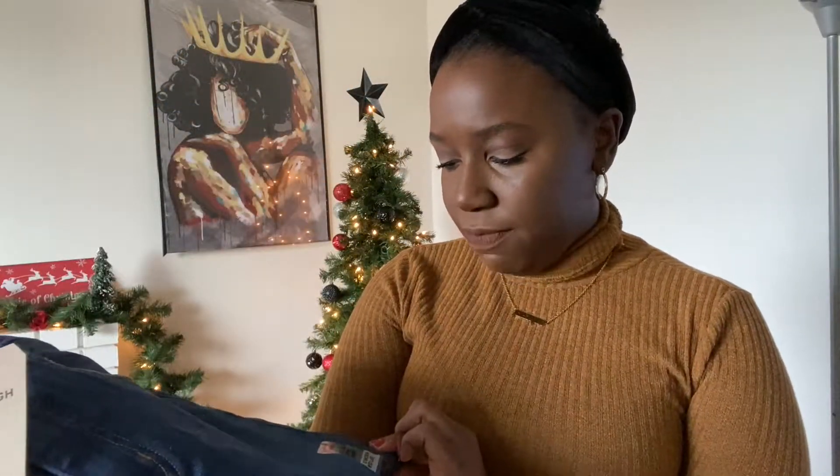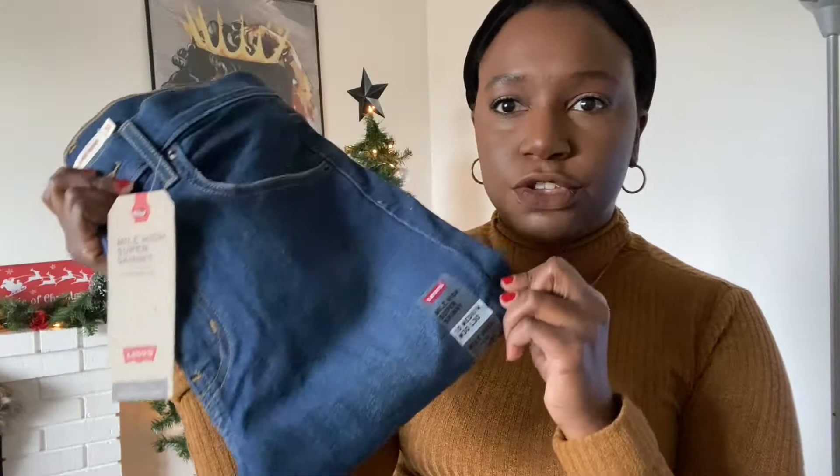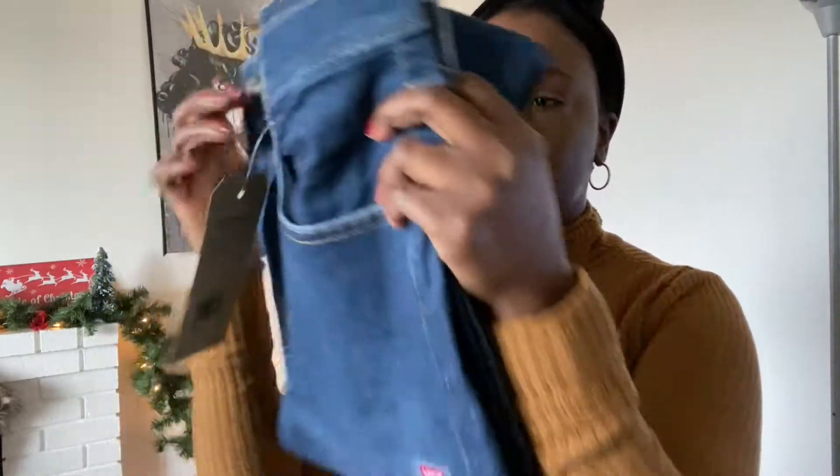The rest of the Levi jeans — I'll just show you the different washes since they're all the same size. I'd also like to talk about packaging: Shein items all come in individual plastic bags, and the jeans from Levi also come in individual plastic wrap. It seems like a lot of plastic. These are more of a true denim blue medium wash — they're also the Mile High Super Skinny, same as what I have on, only in a slightly darker wash.